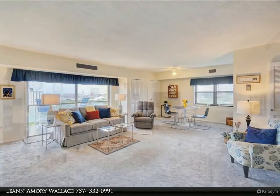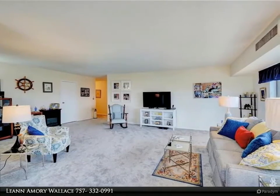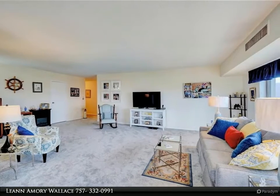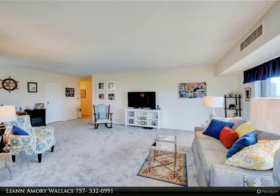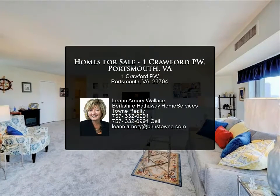Security 24/7 with coded access. Laundry room, inviting lobby, and recreation room are all available on the first floor. Condo fee includes utilities, beautiful in-ground pool with renovated outdoor covered grill area and seating.